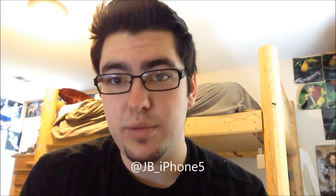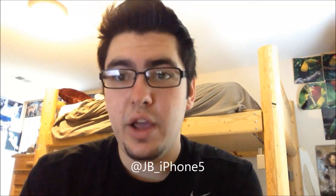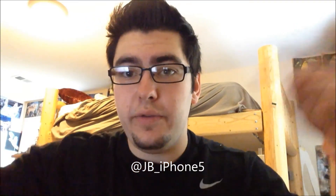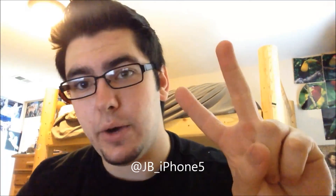So hopefully that answers most of your questions and troubleshooting problems. If you have any more, feel free to comment, but you can reach me a lot quicker through Twitter. My Twitter link is at JB underscore iPhone 5. Since I have it connected to my phone, I can constantly be answering questions, which is generally the easiest way to get a hold of me. That's all I have for you guys today — hopefully that works, and feedback below and on Twitter would be awesome. Peace out.